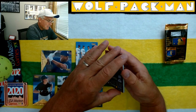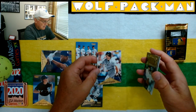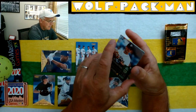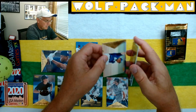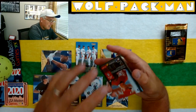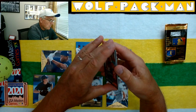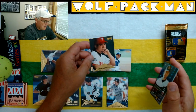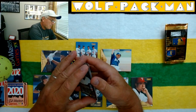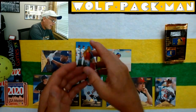Dante Bichette — nice card. Jeff Cirillo. These cards turned sideways are sweet looking. Ricky Botallico. Brad Radke. And then, last but not least, Ray Lankford.